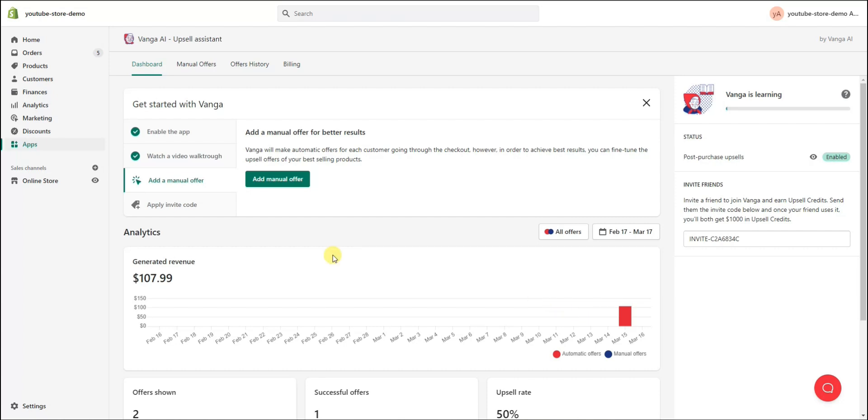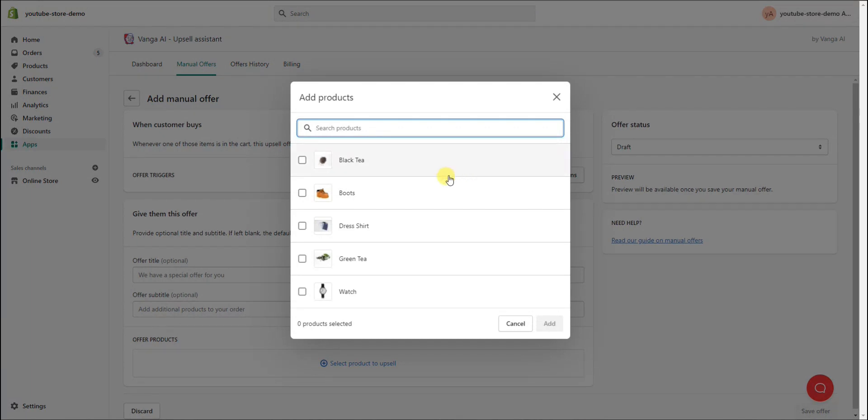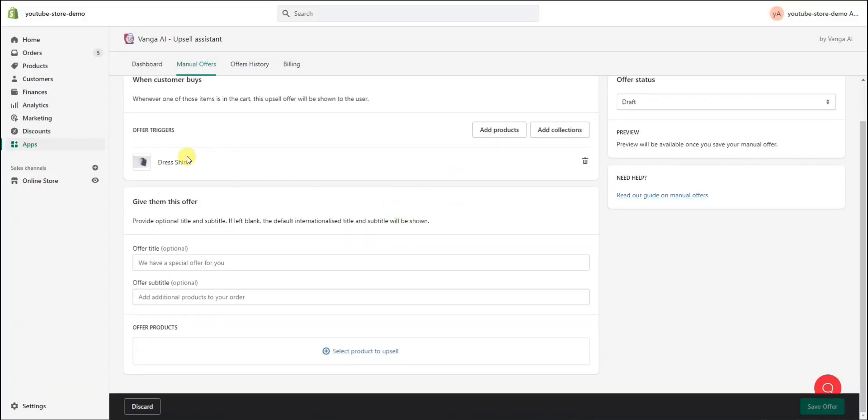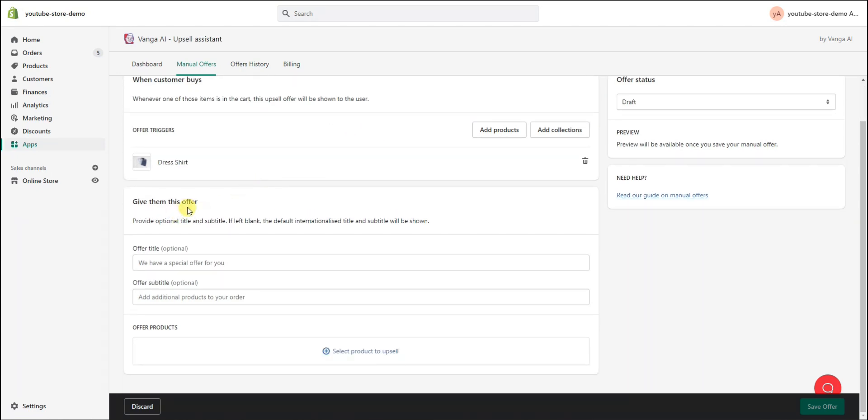If you do want to make a specific manual upsell, you can do that by going to 'Add Manual Offer.' Under manual offers you can create your own, so if you want to split test and create a custom offer this is how. First, you have to select an offer trigger — whenever one of these items is in the cart, the upsell will be shown. You can specify a collection or a specific product. For example, I'll click 'Add Products' and select this dress shirt, so whenever this dress shirt is in the cart and someone checks out, this specific manual upsell will show up.